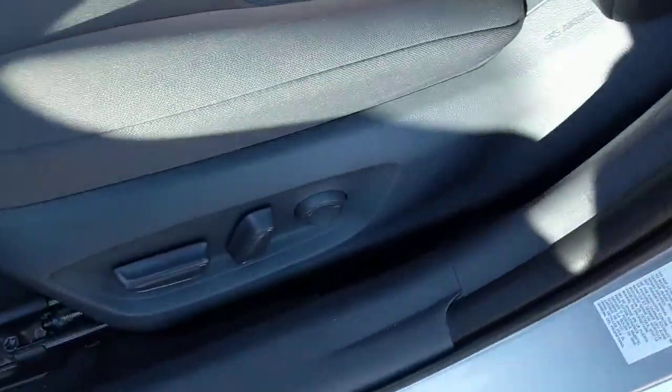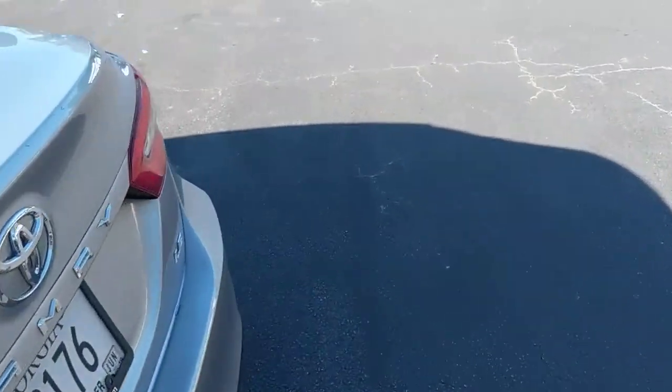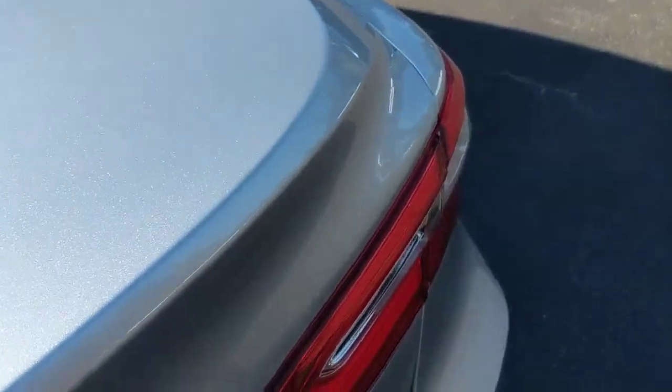The trunk is the same size as the other one I showed you yesterday — let's see if I can find the button — there you go, the trunk is the same exact size.